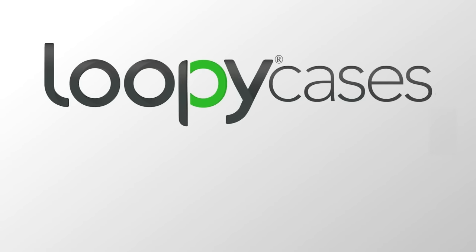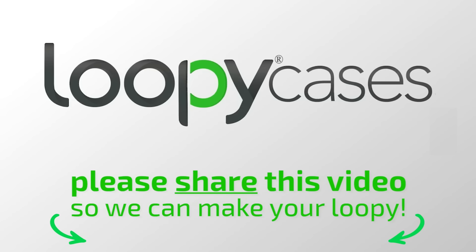And now we need your support. Please back this project to help make Loopy a reality, and please share this with everyone you can. With your support, we can stop the drop. Share this project on Facebook, Twitter, or Instagram, and we'll toss in one free Kickstarter edition loop with each case in your pledge.